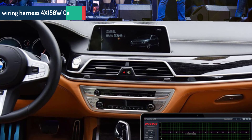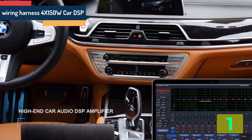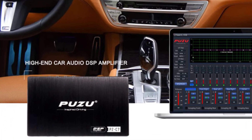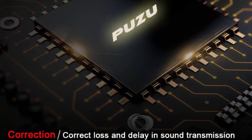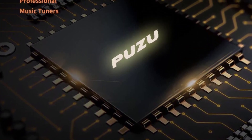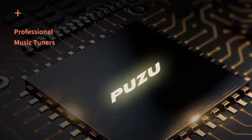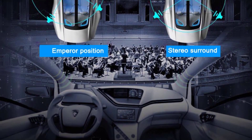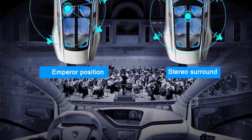On the top of our list at number 1 we have the Puzu Wiring Harness 4 x 150 W Car DSP Amplifier. Specifications: Brand name: Puzu. Material type: Aluminum. Item weight: 1.2 kg. Item size: 170 x 100 x 33 mm. Color name: Black. Audio sensitivity: 90 dB. Impedance: 4 ohm. Output power: 4 x 150 W. Audio encoding: multi-channel. EQ adjustment bands: 15 bands.